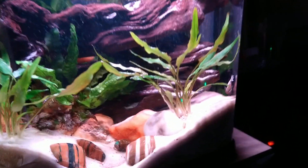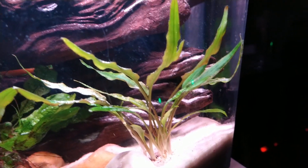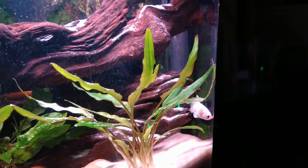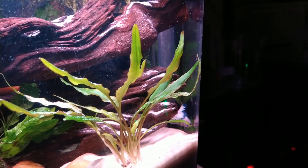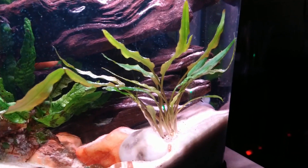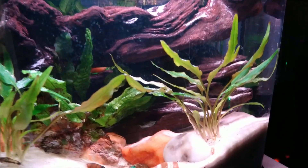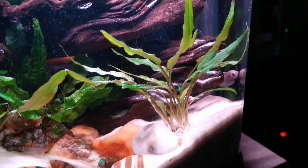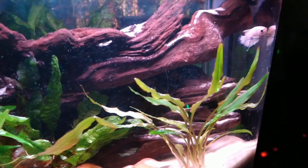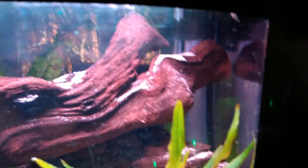Hey, good morning. This is Ogle's Fishroom. I'm trying to get a... well, he's leaving. I was trying to show you my new little — here he comes again — my new little plakat that I just bought yesterday. You've seen this tank before. I showed it to you a few days ago, but it didn't have any rocks or plants or anything, and it didn't have this little guy. I just bought him yesterday. He is a white plakat with a blue edging.